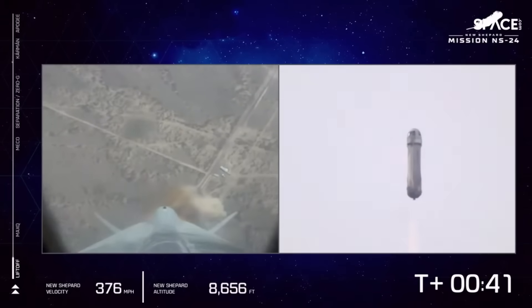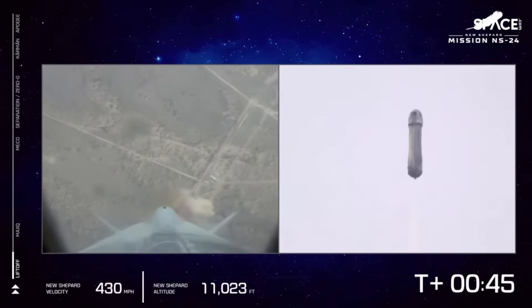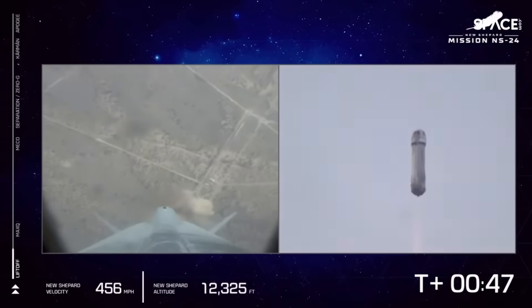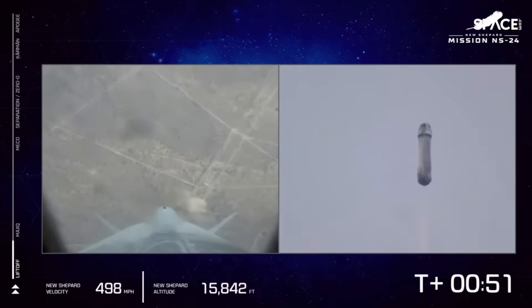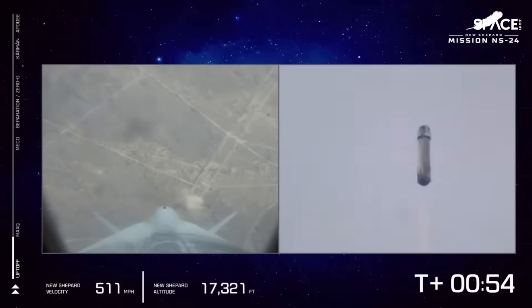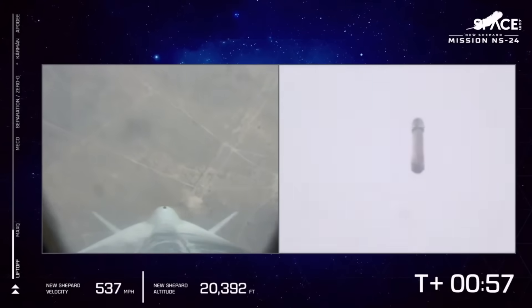A great shot there of the PM, the propulsion module, moving away from Earth. That BE-3 engine providing 100% power level. Shortly, we will approach Max Q — this is the point where aerodynamic stress on the vehicle is at its maximum. So the BE-3 engine will throttle back for a little bit as we pierce through the atmosphere.